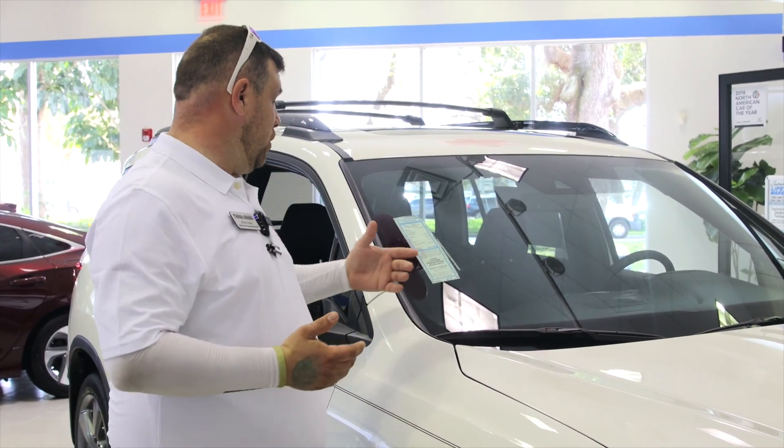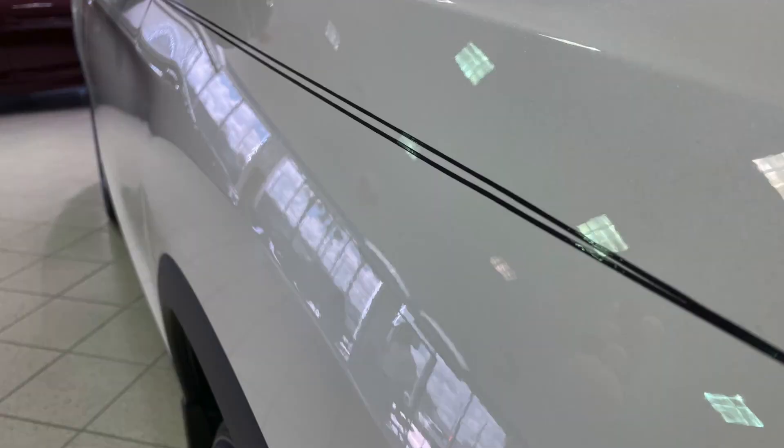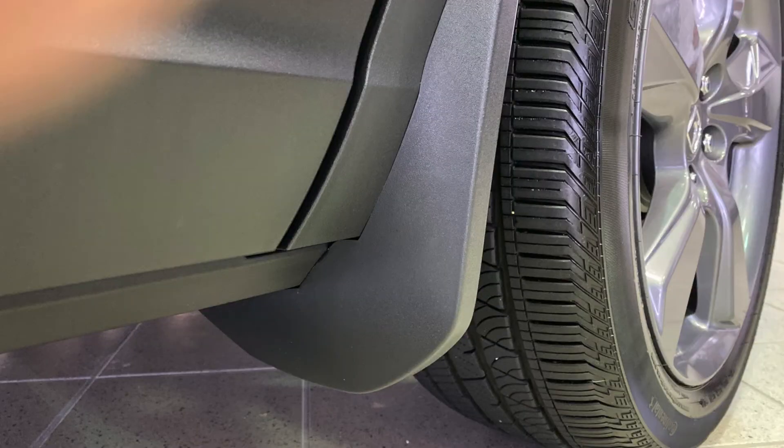which gets you your pinstriping, which goes along the side of the vehicle for an aesthetic look, breaking up the body lines. You have your mud guards and splash guards, which protect the vehicle and the paint from any type of exposure to rocks or chipping of the paint.